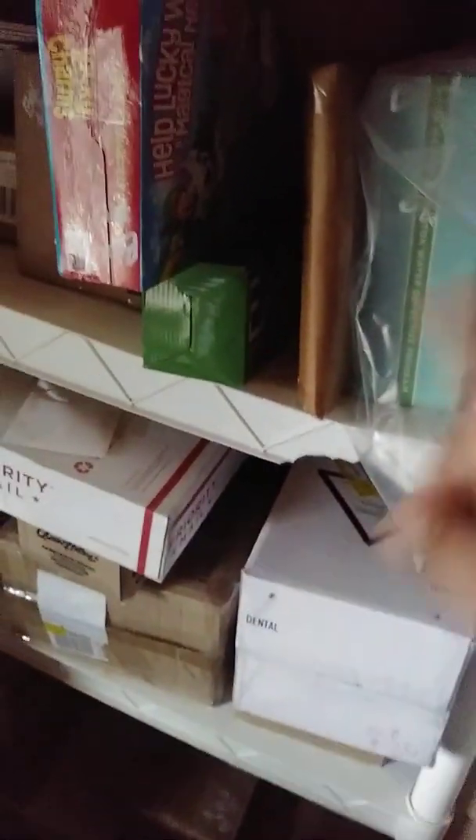The bigger boxes go in between the shelves, as you can see. Anything small or medium goes on the shelf. What I did was go through each box to check it off on the sheet of paper. For example, this is box number three, this one is box 22, box 10, box 13.